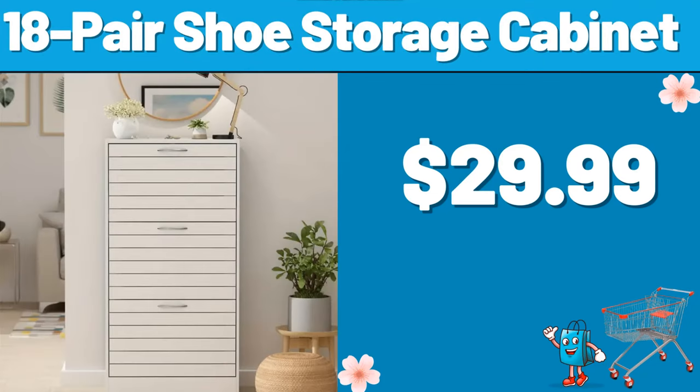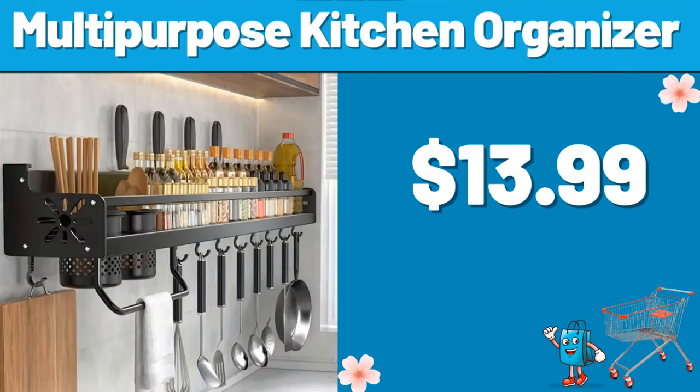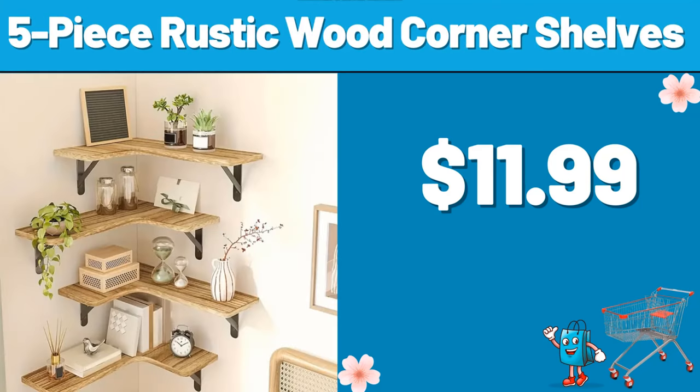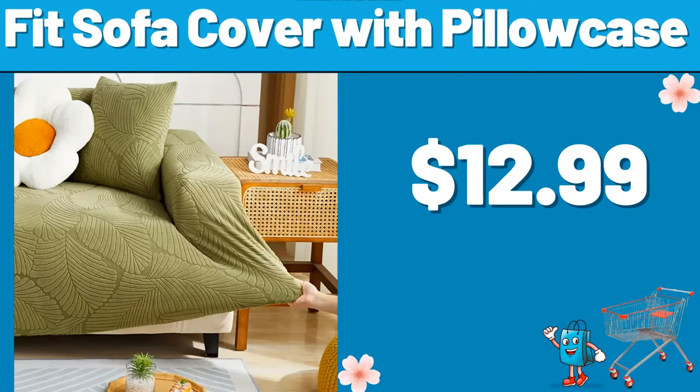18-Pair Shoe Storage Cabinet, $29.99. 3-Piece Duvet Set, $8.99. Multi-Purpose Kitchen Organizer, $13.99. 5-Piece Rustic Wood Corner Shelves, $11.99. Trash Can, $8.99. Fit Sofa Cover with Pillow Case, $12.99.